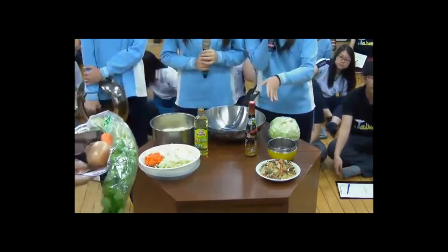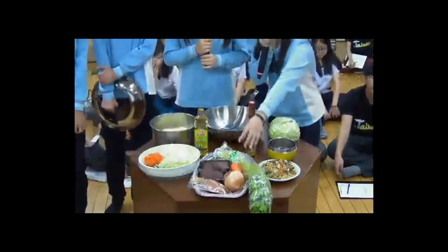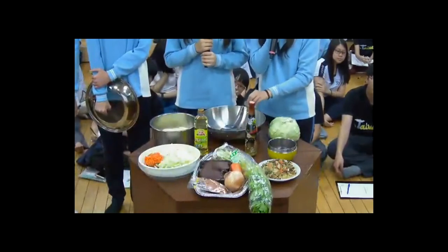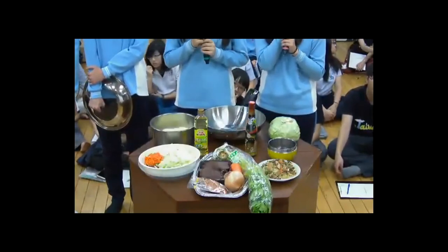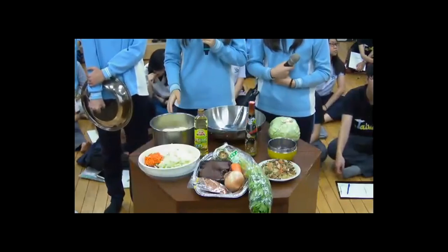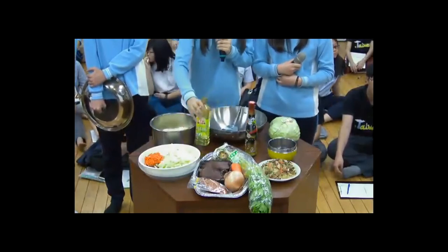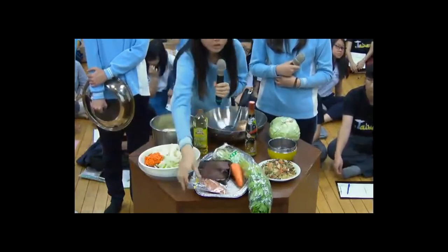The ingredients include half a cabbage, one onion, some celery, one carrot, some fungus, and some dry mushrooms. If you are a meat eater, you can also prepare some dried shrimp and lean pork. Cut all the vegetables into slices. Before cutting the dried mushrooms, soak them in warm water — and remember, do not throw that water away as it will be used later.